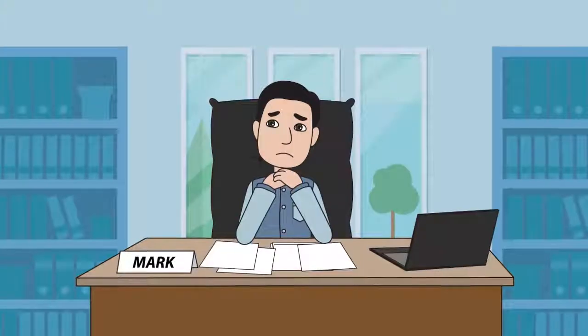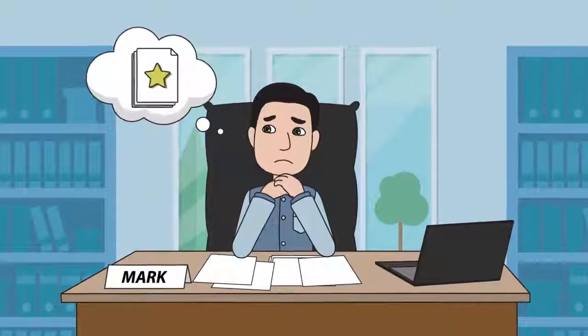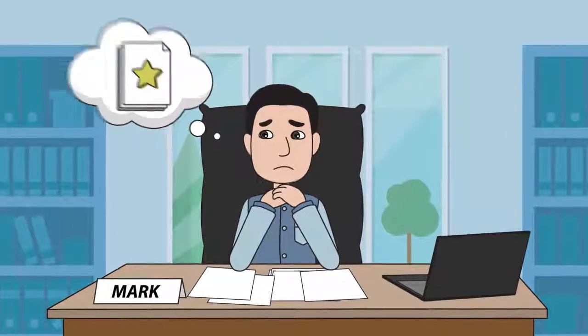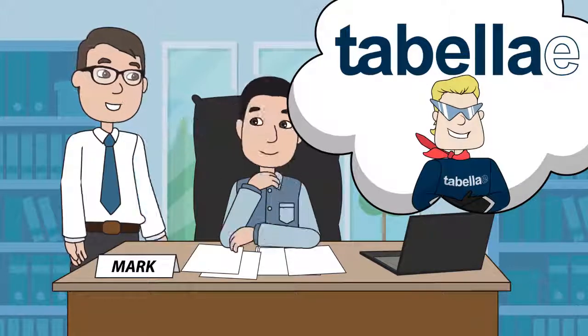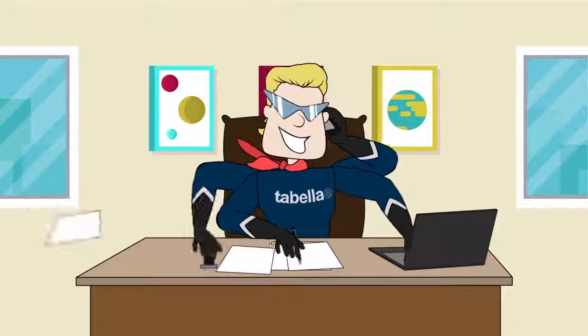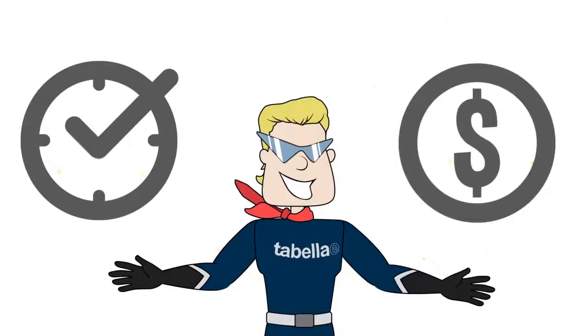Once upon a time, there was a customer named Mark from Customer Inc. They needed to implement a global ERP system with state-of-the-art document handling. Customer Inc.'s ERP partner pointed in the direction of Tabela. The sooner the experts start to work on your project, the better the chances are for launch on time and on budget.